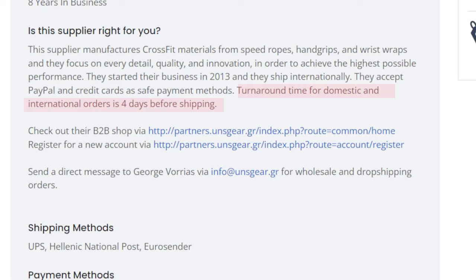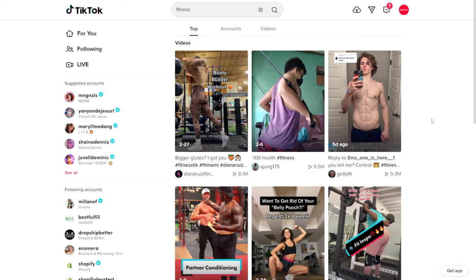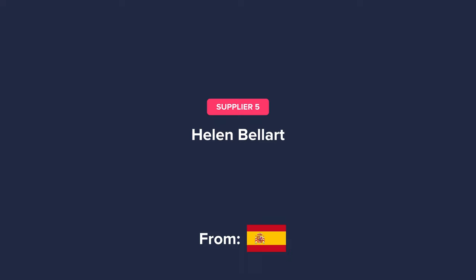They also ship fast — the turnaround time for domestic and international orders is 4 days before shipping. However, they have a minimum order requirement of 100 euros. Now let's check out their website — we can see that they have all sorts of fitness gear, which will be really popular to sell on TikTok, because if we type the keyword fitness on TikTok, we will find many viral posts around those types of products. If you would like to learn more about product research using free tools like TikTok and paid tools, you can check out this interview we had with six-figure dropshipper Ethan Dobbins.